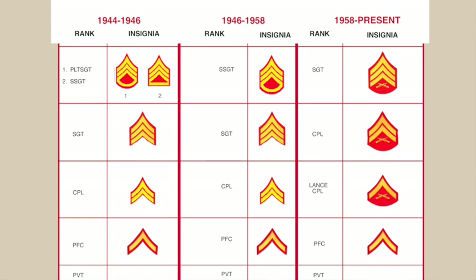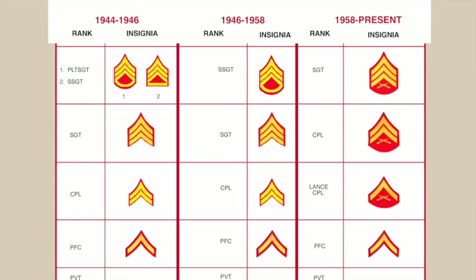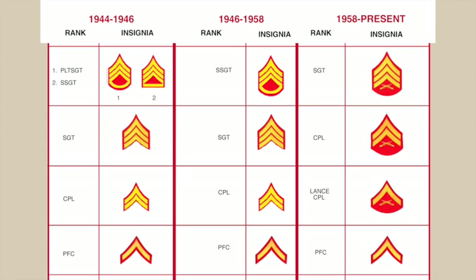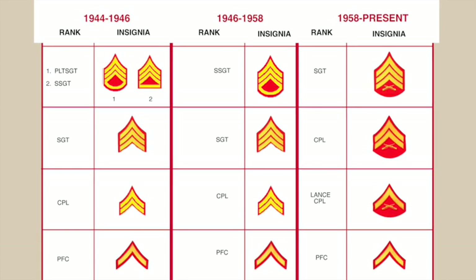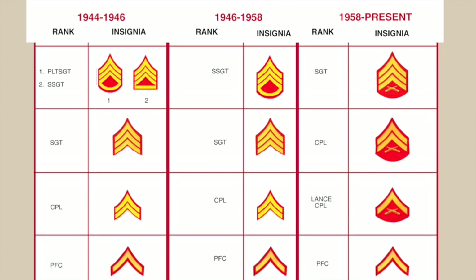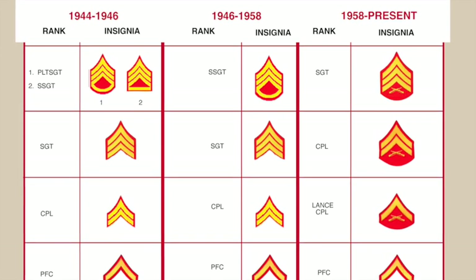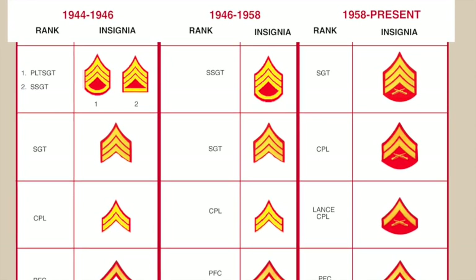We'll start on the lower left-hand corner with World War II, then Korea, and then Vietnam to present. Private stayed absolutely the same. PFC stripes — showing all stripes in gold on red — remained the same in World War II, Korea, and Vietnam. The difference was in corporal. In 1959, a new rank structure was approved which brought back the old Lance Corporal rank and added cross rifles to the enlisted rank insignia. The Lance Corporal rank replaced the old E-3 corporal. So Marine pay grade E-4 was now a corporal.